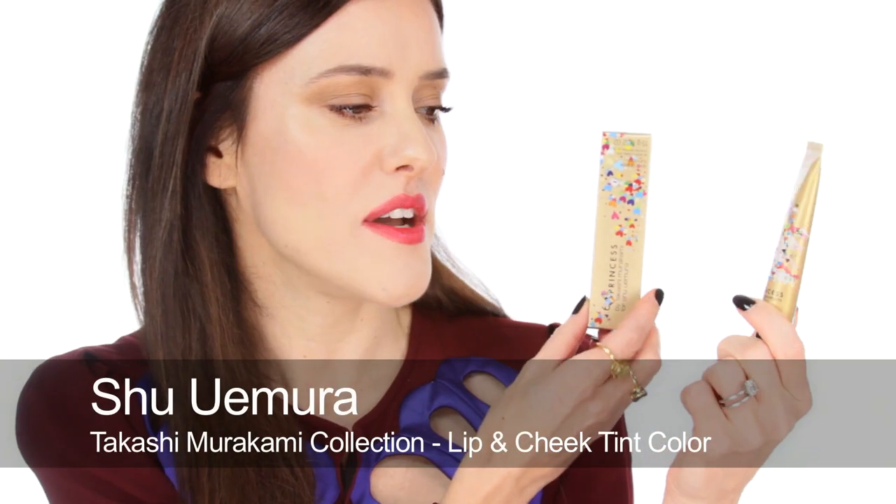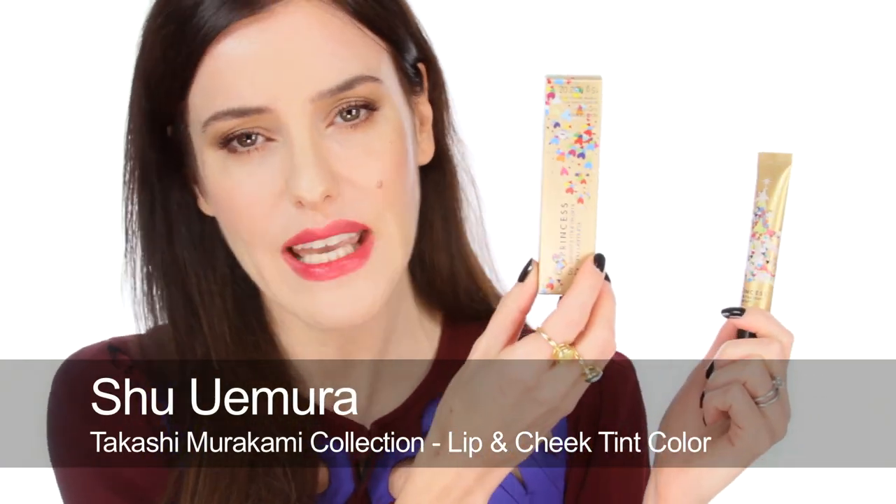There's also a limited edition makeup collection with eye palettes, and I quite like these lip and cheek products — they have great names like Dream Pink and Princess Coral. So if you like that kind of thing I think this is a really fun collection.